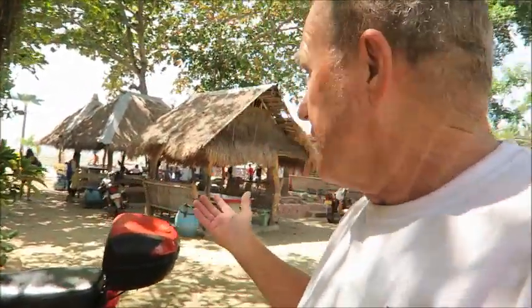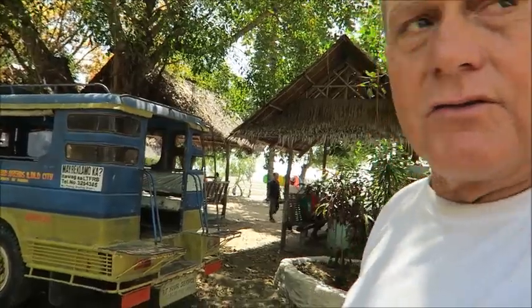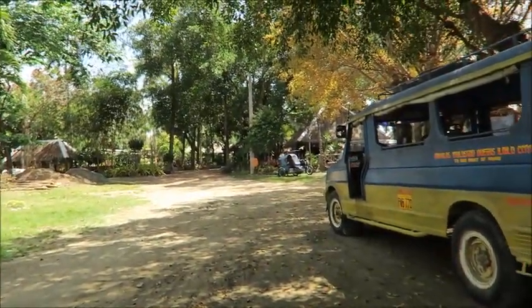They've got cabanas and stuff set up here — people come down here for that. They rent a jeepney for a day and it brings the whole crew, the whole family down. Now let me try to get you out here on the beach and show you what it's like. This is called the CRC, I believe, and if you look back over here it goes for quite a ways — I'll try to walk over there in a minute and show you.